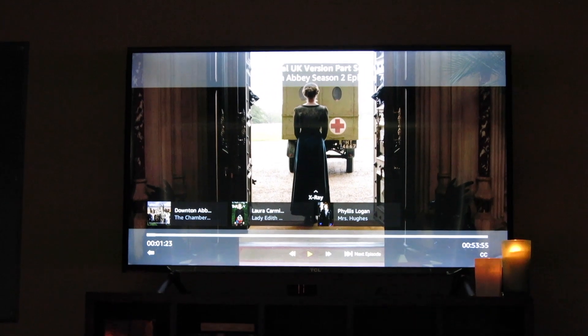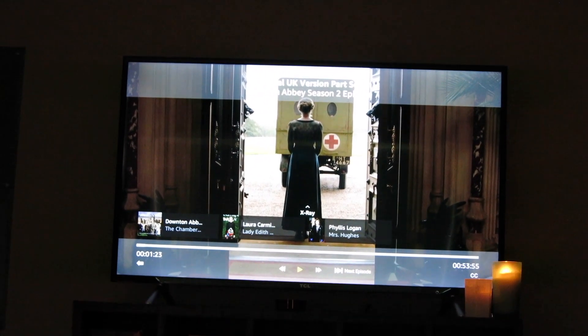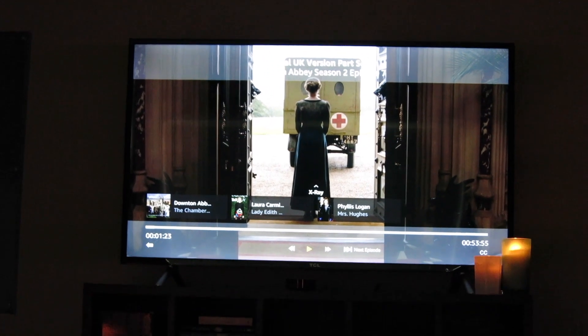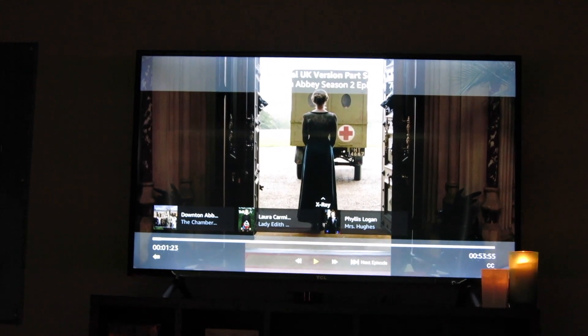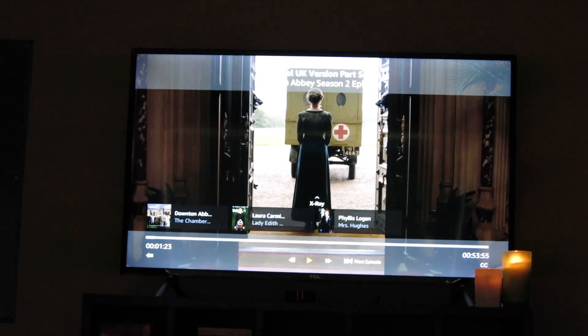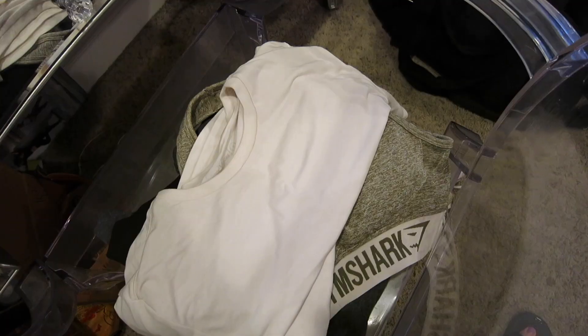My routine lately has been watching Downton Abbey, especially in the evenings — really all day every day because I'm obsessed with it. I'm watching it through again, so I'm on season two episode seven. I'm just going to drink my tea and have my little cookies in bed while I watch some Downton Abbey to wind down at the end of the day.